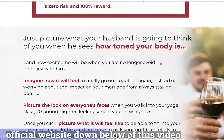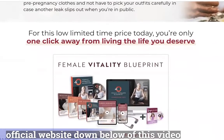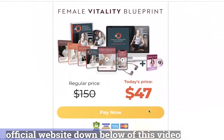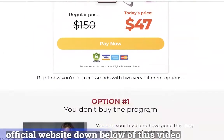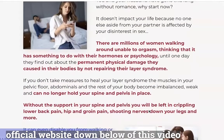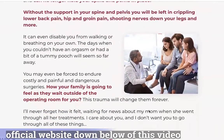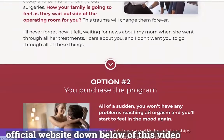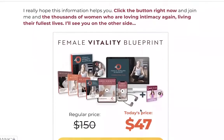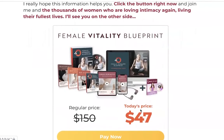Otherwise, your refund request will get rejected. After reading numerous testimonials from women who had excellent results with Female Vitality Blueprint, I am confident this program will work for any woman who puts it to work. If you are concerned with your low sex drive or weak pelvic muscles, you should try it, as it works for many women and will work for you as well. I wanted to record this video first to tell you to be careful with the website you are going to buy Female Vitality Blueprint from, and also, if you do buy the product, do the exact treatment and take it seriously. I really hope this video helped you and that Female Vitality Protocol actually helps you improve your life and enjoy the many other benefits this product promotes.